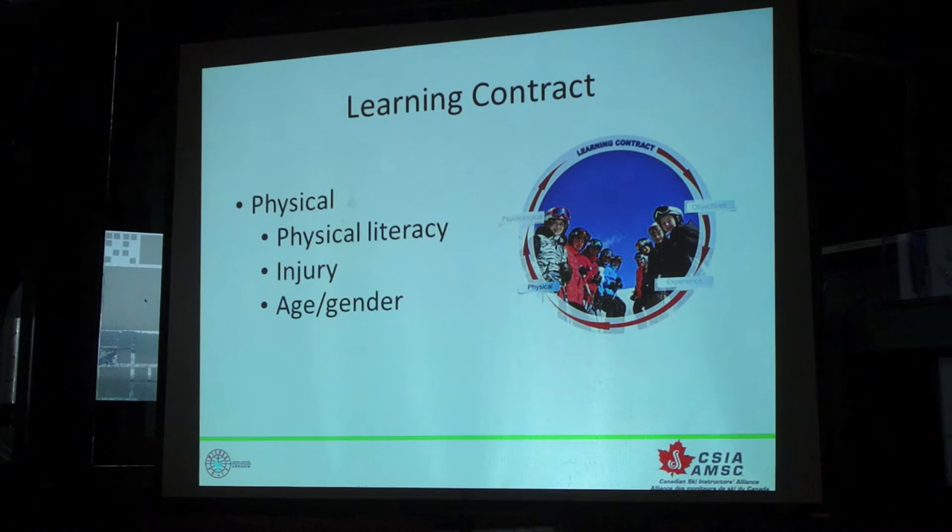From there, the second part of our learning contract is the physical side of things — physical literacy. This can go from entry level skiing right up to expert level skiing. We develop our physical literacy at a young age and we lose our ability to gain that as we get older. And so we're looking at — and you can assess this in the way people walk out of their rental shop, the way they're carrying their skis, the way they're leaning on their poles or not. You can tell if they have the ability to just base their basic movement patterns, gross motor patterns.